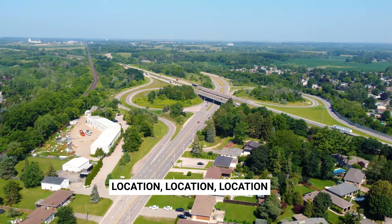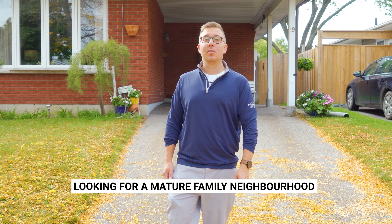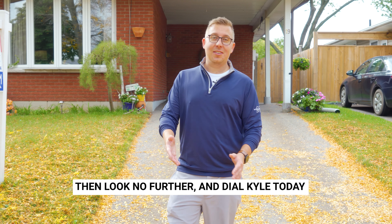19 Ivanhoe Road offers three beds and two baths, and a lot more room inside than you'd think. If you're a first-time buyer or a downsizer looking for a mature family neighborhood, then look no further and dial Kyle today.